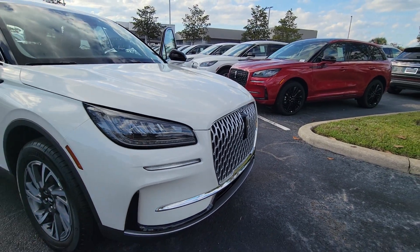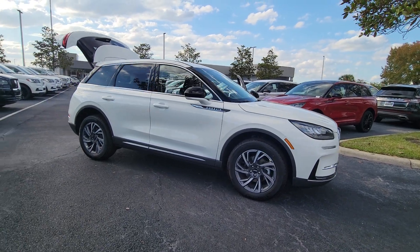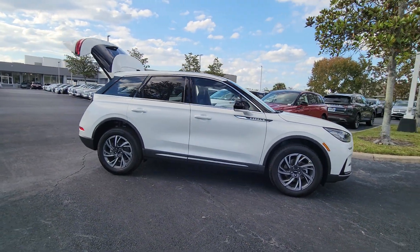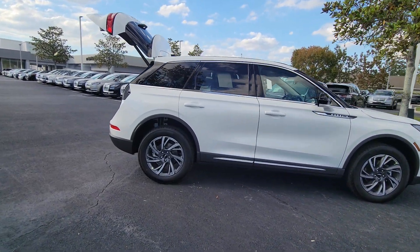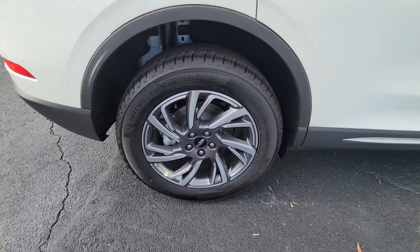Get acquainted with the 2023 Lincoln Corsair — a handsome, capable Lincoln Corsair, the high-end compact SUV that prioritizes luxury and security while it handles every task with ease.